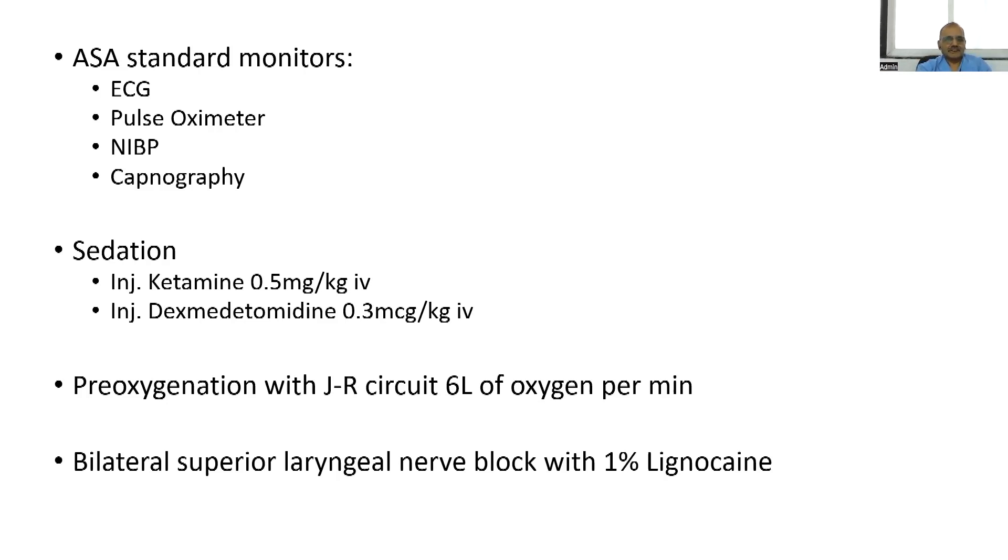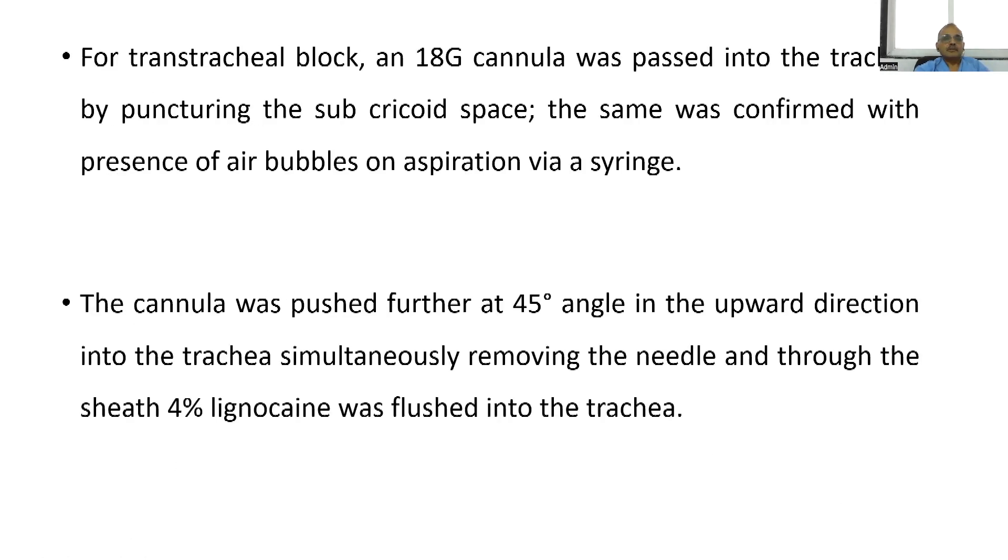I don't use a continuous infusion — just that single dose, which gives very good sedation. Pre-oxygenation with a Bain circuit at six liters oxygen per minute. Bilateral superior laryngeal nerve block is performed. For the transtracheal block, the 18-gauge cannula is passed into the trachea by puncturing the sub-cricoid space at the cricothyroid membrane. I go to the sub-cricoid space to get more length into the trachea for the endotracheal tube, so I need not worry about slipping out when the guide wire is removed.